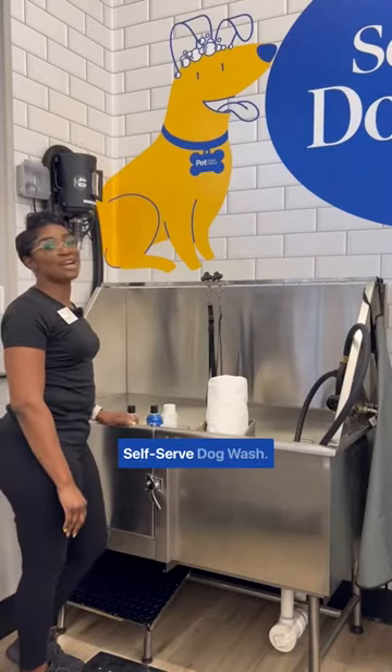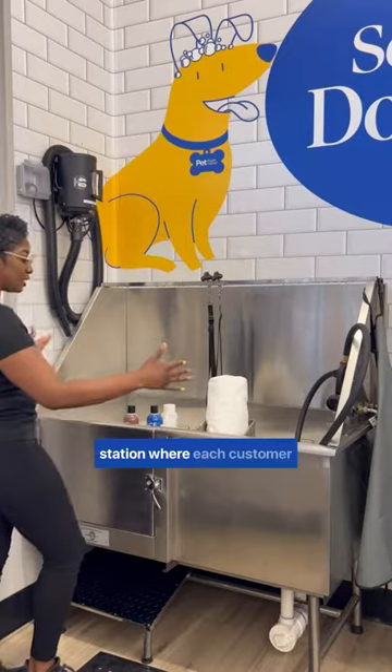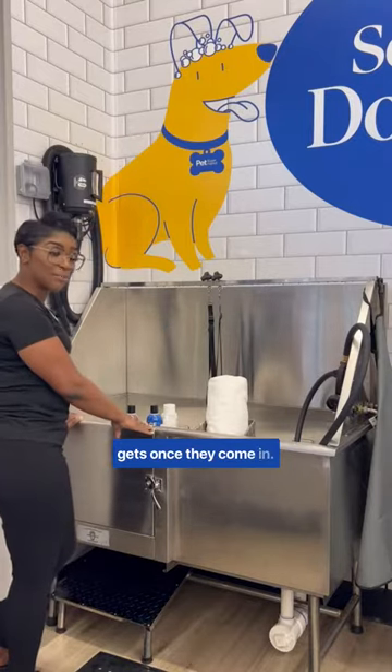Let me give you a tour of our self-serve dog wash. Here we have our self-serve station where each customer gets set up once they come in.